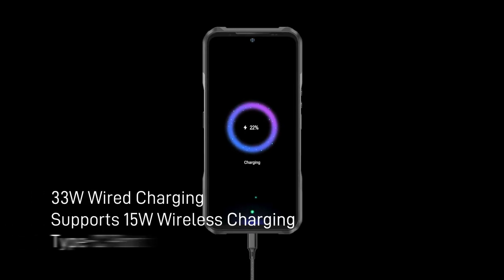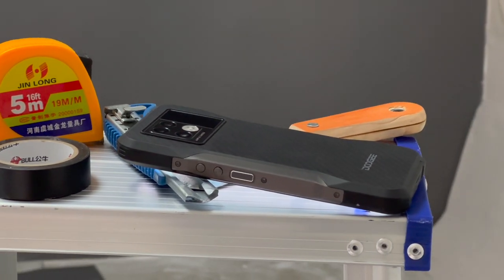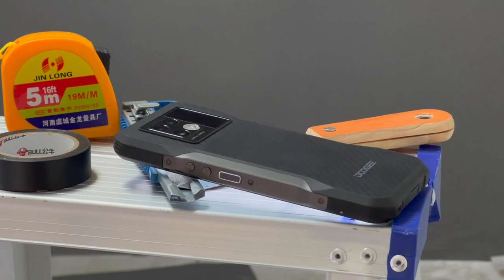Battery life is truly impressive here. With a 6000mAh battery, it should be enough for a couple of days of average usage. The company claims the phone can also last 18 days on standby mode.